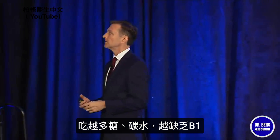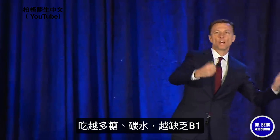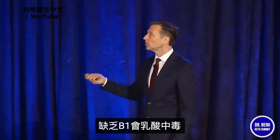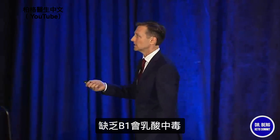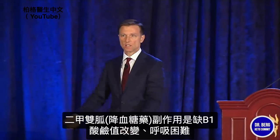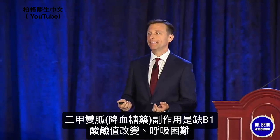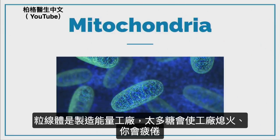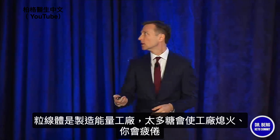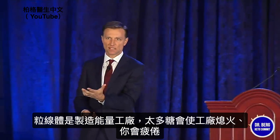What creates a B1 deficiency? Sugar. The more carbohydrates you consume, the more B1 deficient you're going to be. Also, if you don't have enough B1, you build up lactic acid — lactic acidosis. That's why metformin's side effect involves B1 depletion and you get all this lactic acid, which can change your pH and your breathing. Too much sugar will choke out or flood the engine, basically, and you're going to be tired.